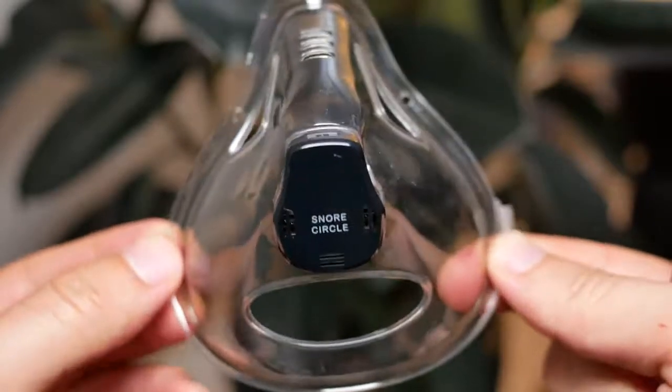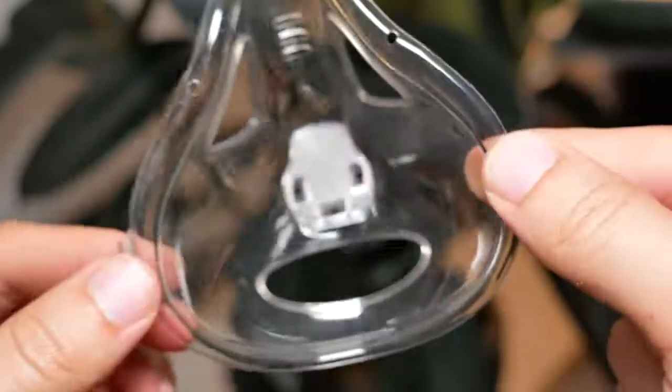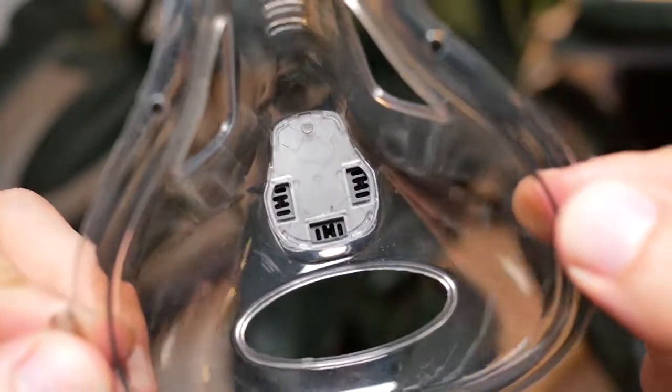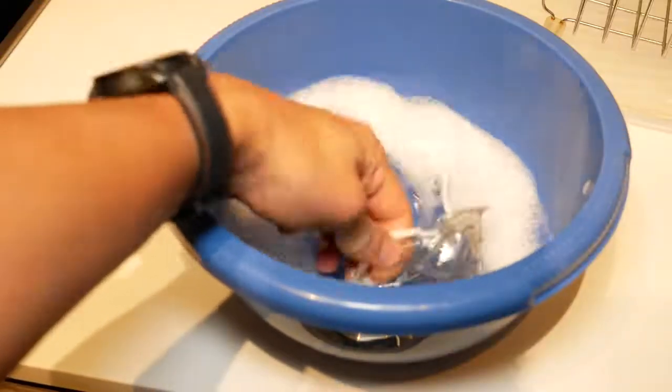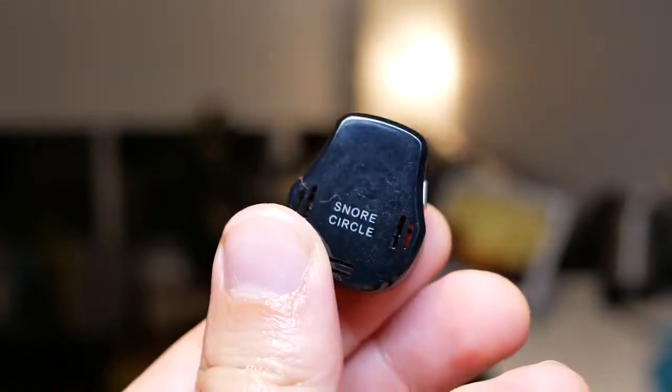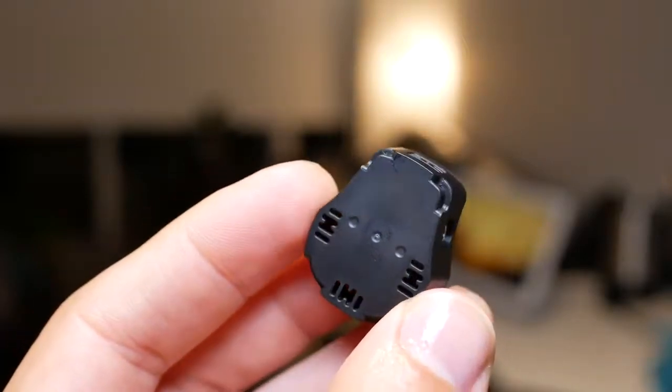One nice thing is that they make this shareable. In case you want to respect hygiene, you can wash it and share it with a family member or friend. All you have to do is remove the actual chip or the device, wash the mask, and then put it back on. It's easy to clean and you can share it without worrying about hygiene.